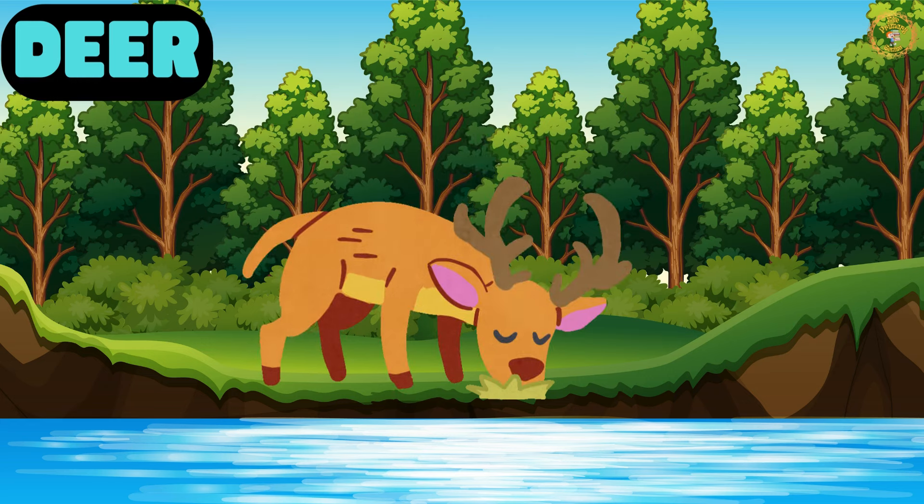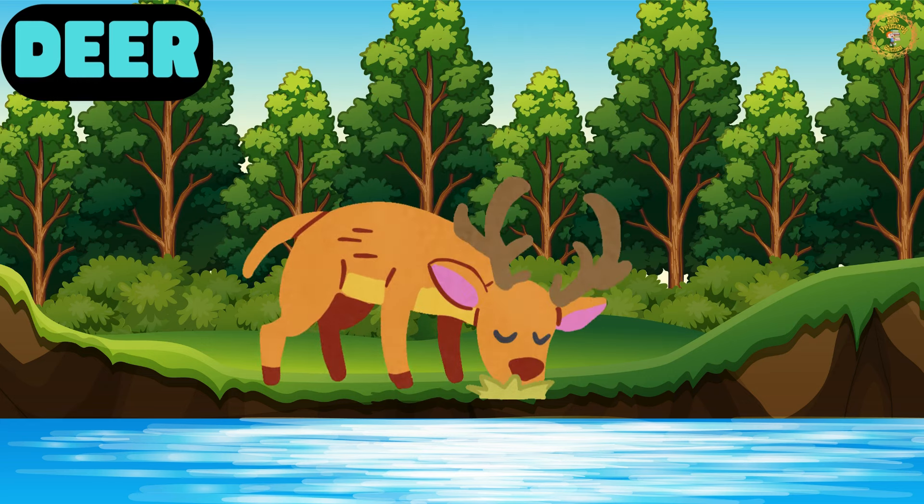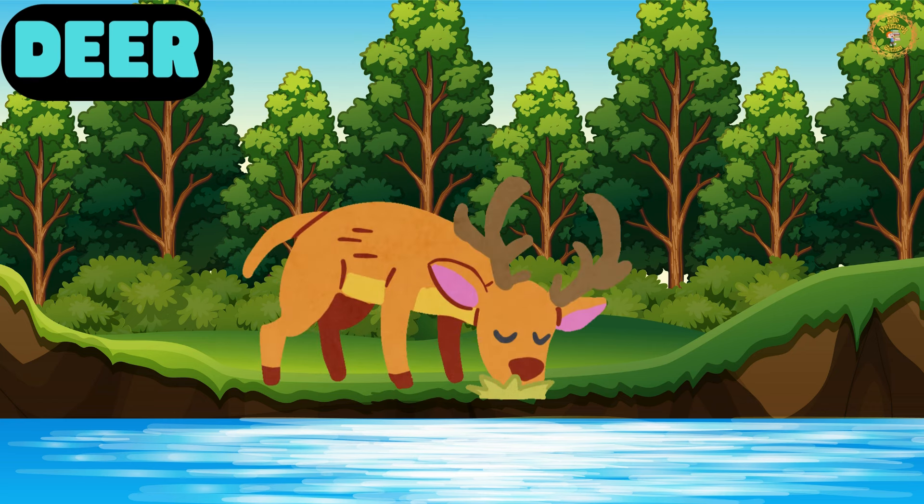Our last friend is Mr. Deer. Known for excellent hearing and eyesight, which helps them detect predators.